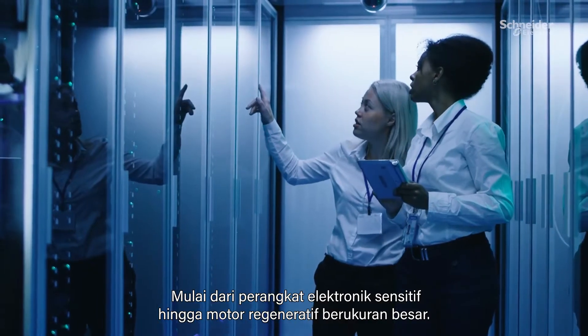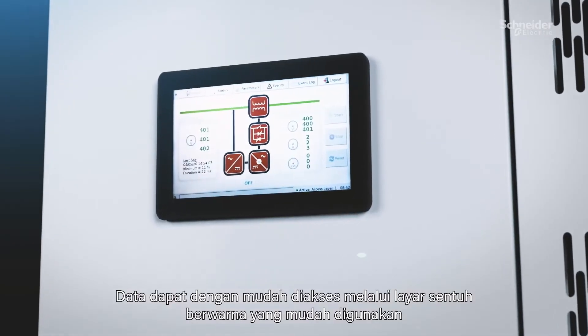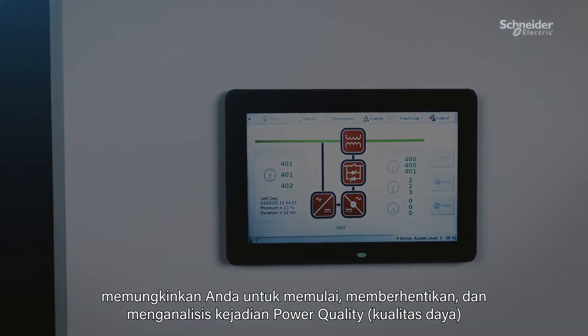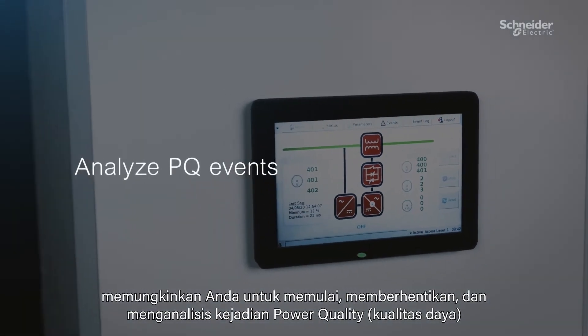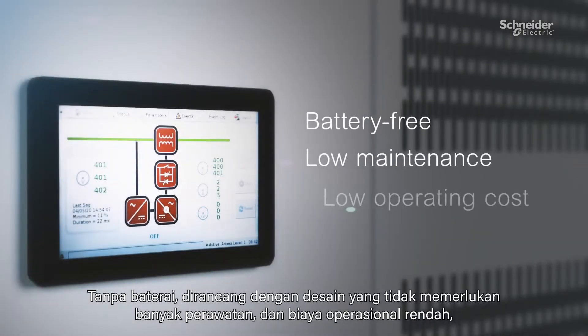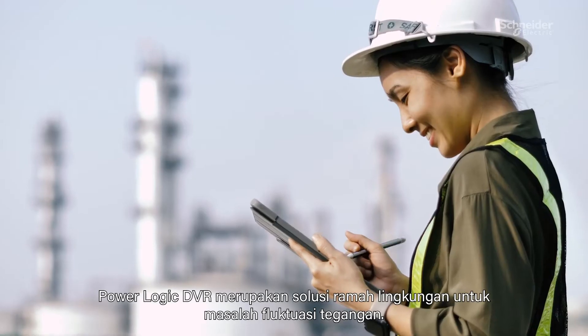From sensitive electronics to large regenerative motors, data is easily accessed via a user-friendly color touchscreen on the front panel, allowing you to start, stop, and analyze power quality events. With a battery-free, low-maintenance design and low operating cost, PowerLogic DVR is an environmentally friendly solution to voltage fluctuation.